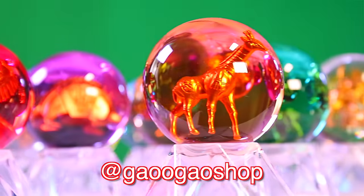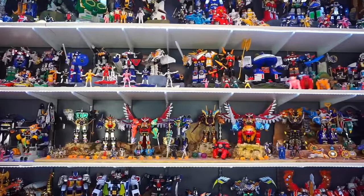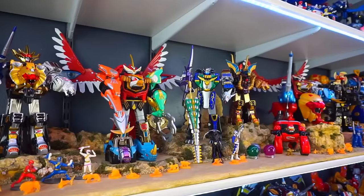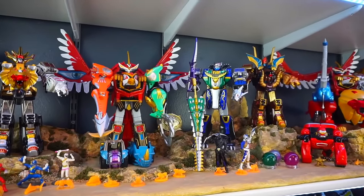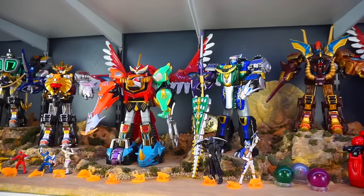I will of course have the seller's info in the video description right below the video. Back on my California display wall, the best I was really able to do was put out the little animal figures that came with the Gouranger toys. But let's recreate this set and see what they would look like with the Gouranger crystals.